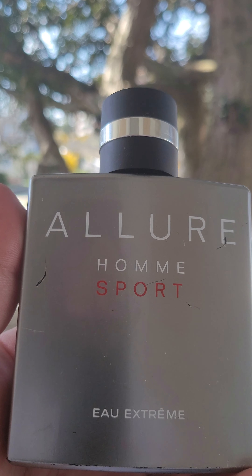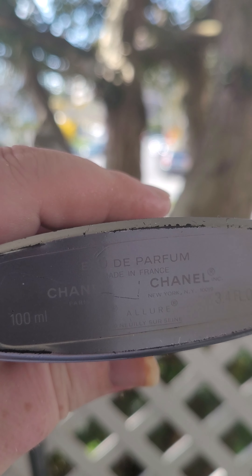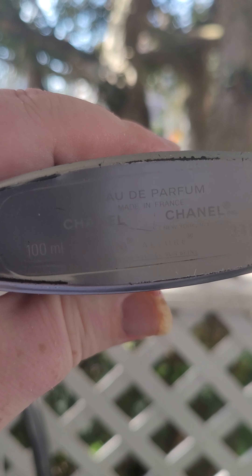You guys should give this a try — the Chanel Allure Homme Sport. You guys see if it'll focus. This is like Eau de Parfum. It used to be an Eau de Toilette concentrate. But this is a hundred mil, 3.4 ounce, it says right there — 3.4 ounce.